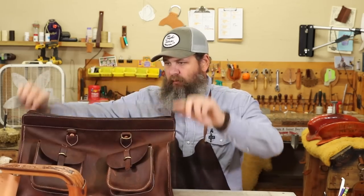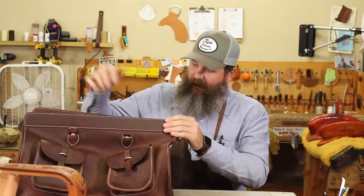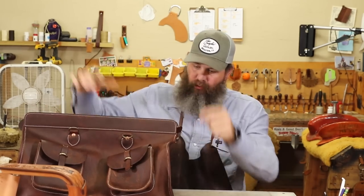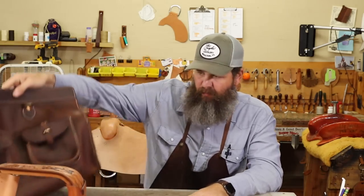It'll have a zipper piece that we'll sew in today, and that'll kind of finish off the bag itself. Then we'll make a couple handles and also a shoulder strap. So we'll see how it finishes up. I'll probably post some pictures today when I get it a little further along and get it done.